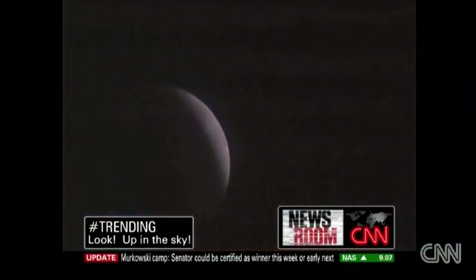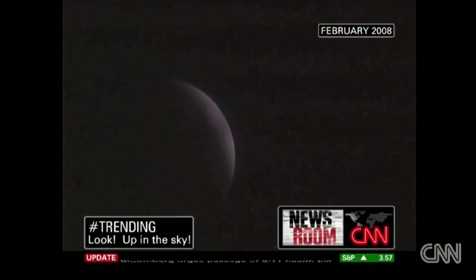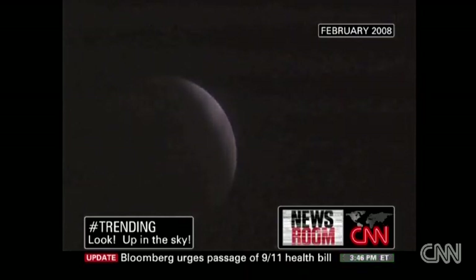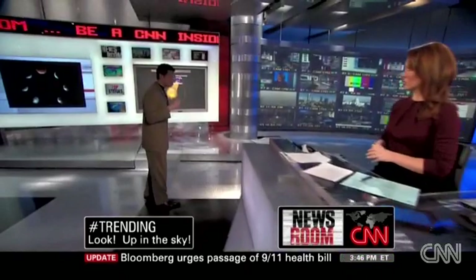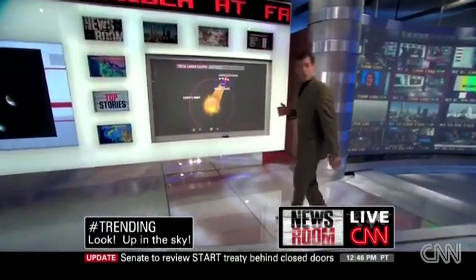What makes this one really unique is not only do you have a lunar eclipse, it's happening right during the winter solstice. The last time that happened was back in 1554. Wow. So yeah, it probably won't happen again until about 2092, so we may be waiting a while. So I should get out of bed at 3 in the morning? I'm still wondering that myself.